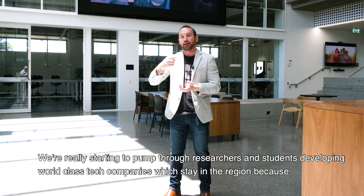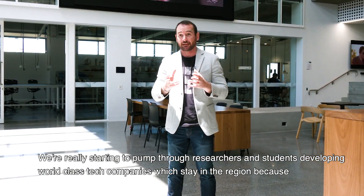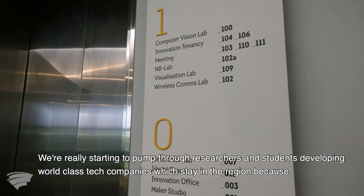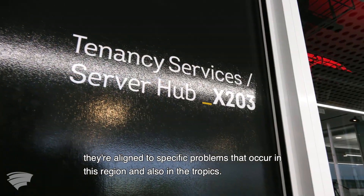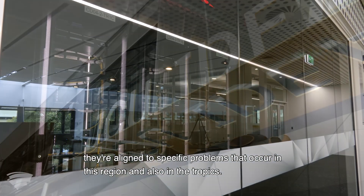We're really starting to pump through researchers and students developing world-class tech companies which stay in the region because they're aligned to specific problems that occur in this region and also in the tropics.